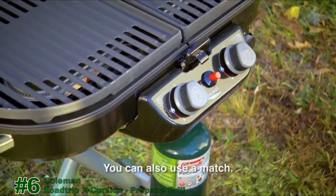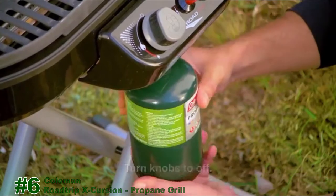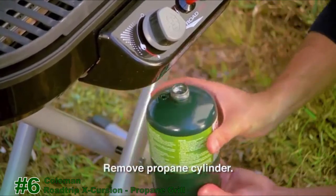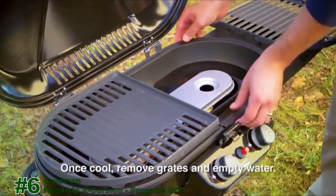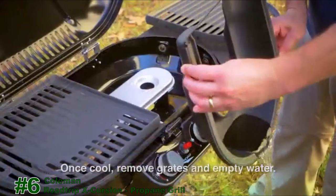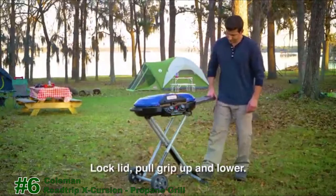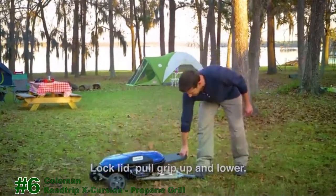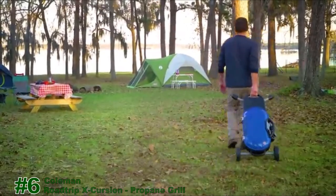You can also use a match or lighter to light the burners. When finished, turn all the burner control knobs to off and remove the propane cylinder. Once cooled to the touch, remove the grates and empty the water pan. Lock the lid, place a foot on the towing handle, pull the grill up and towards you, and lower it to its folded position. You can store it easily, either standing or flat.